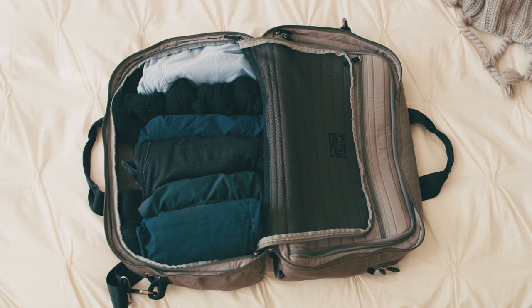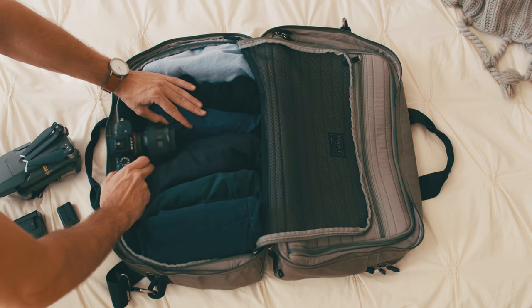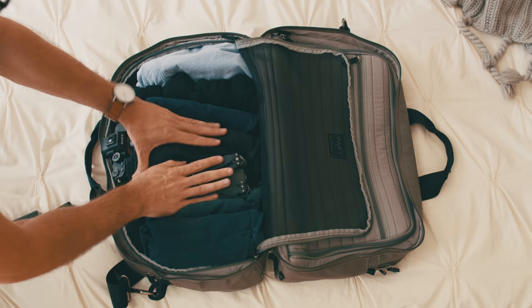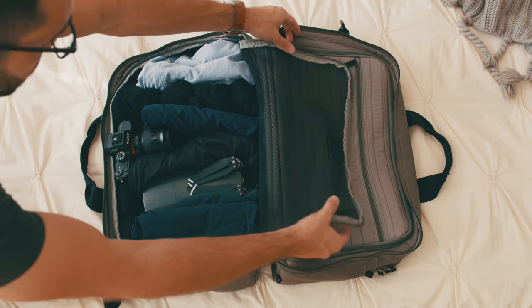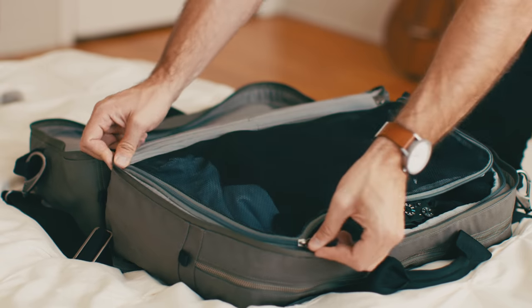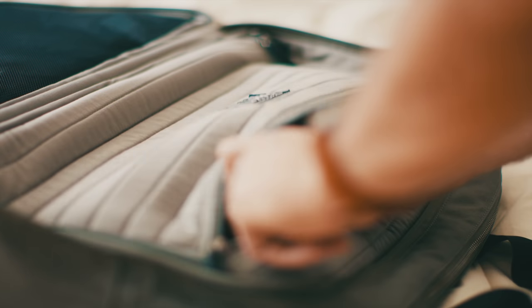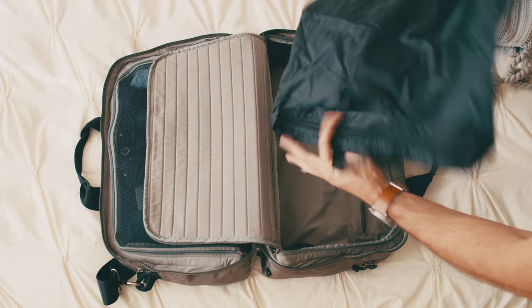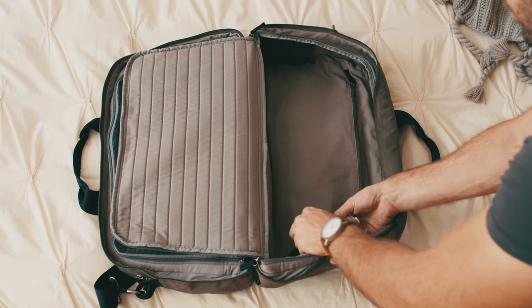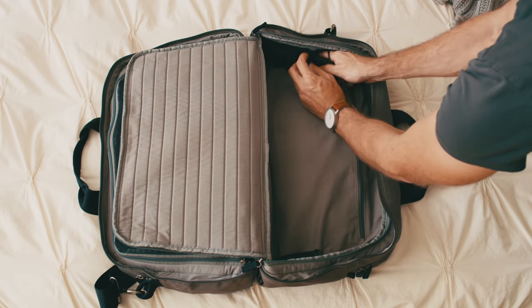I'm a filmmaker, so nearly every vacation will include my camera and usually my drone. I'll tuck the battery charger and batteries in the mesh pocket back here. My laptop goes in the center pocket. I can hide the laundry bag behind this zip pocket. Put my laptop charger in this mesh pocket here, and some additional cables and accessories for the drone.